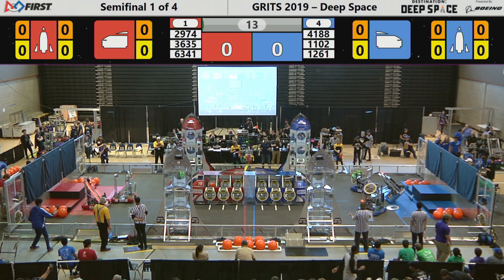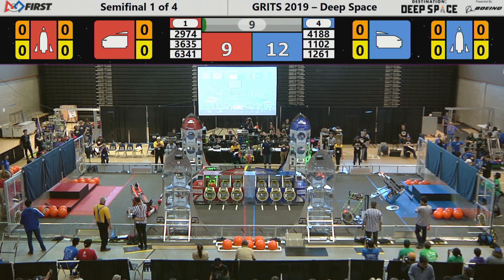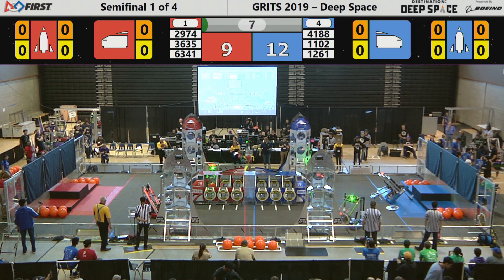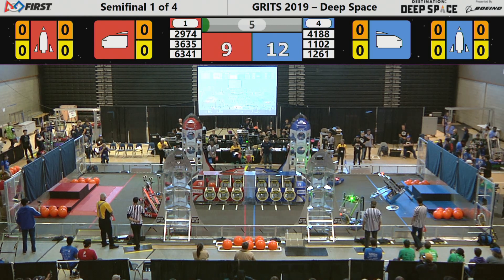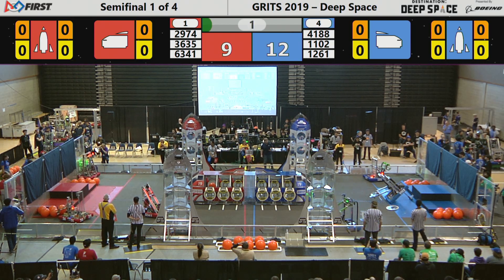And we're off and running - semifinal qualifying match, semifinal match number one. Number one seed versus the number four seed, as it's 12 to 9 in favor of the Blue Alliance.